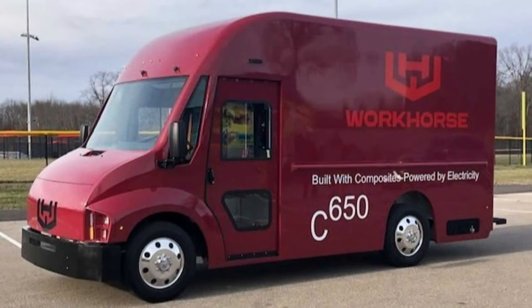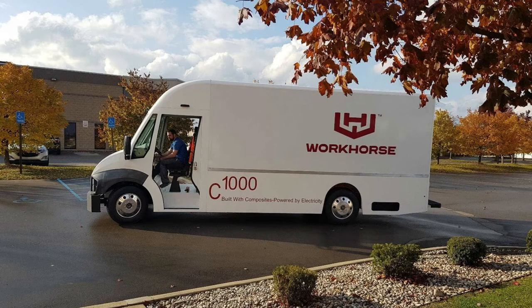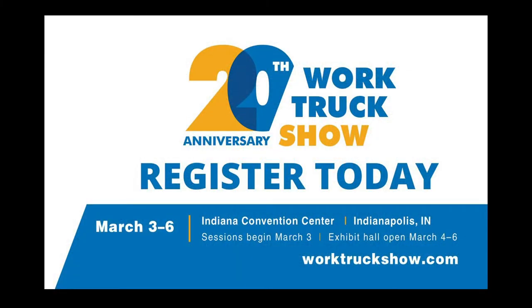Now time for EV News of the Week. Workhorse has just announced their next delivery step van, the C650, which stands for 650 cubic feet of storage space. They already produced the C1000, which is 1,000 cubic feet. They will be introducing the C650 at the NTEA Work Truck Show in Indianapolis on March 3rd. The C650 will come with either a 35-kilowatt battery for 100 miles or a 70-kilowatt battery for a 150-mile range — a gas equivalent of 53 miles per gallon, compared to about 15 miles per gallon for ICE step vans.